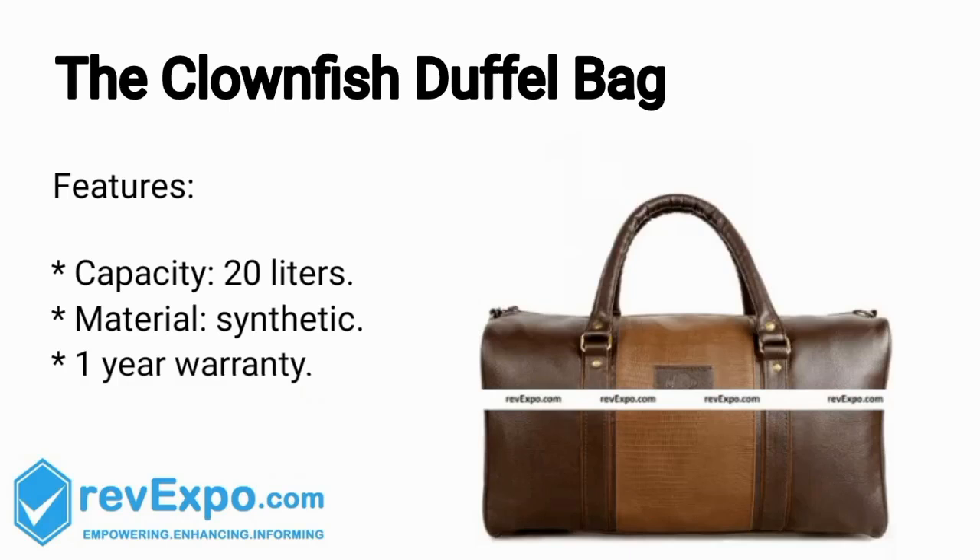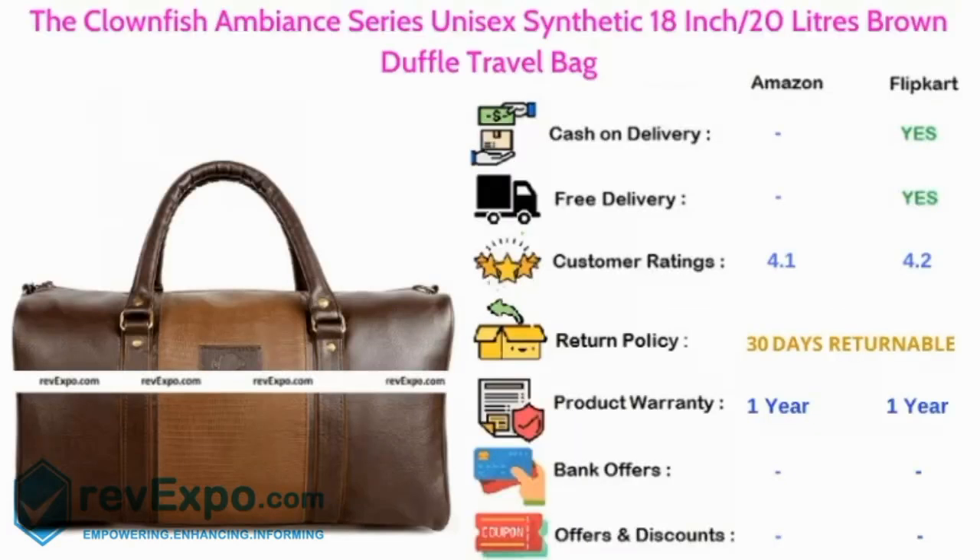The Clownfish Duffel Bag. It's a 20L capacity bag and the material used in this bag is synthetic, and this bag has 1 year warranty. This product is available on Amazon as well as on Flipkart and rated 4.1 on Amazon, 4.2 on Flipkart.